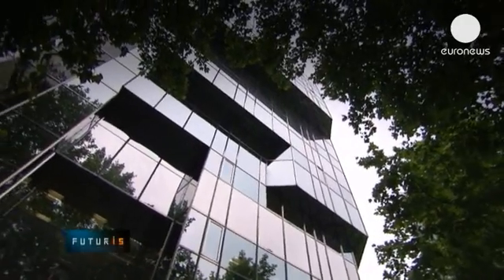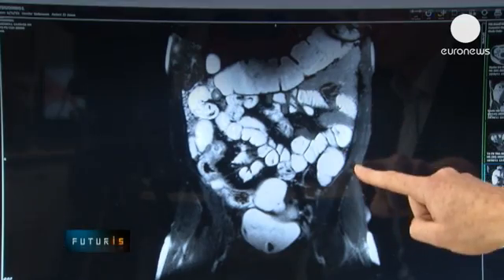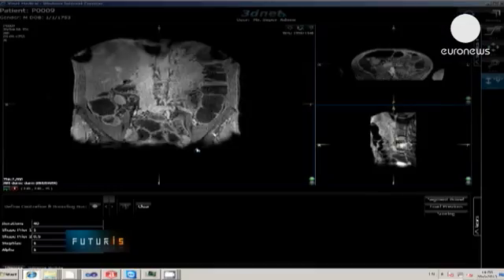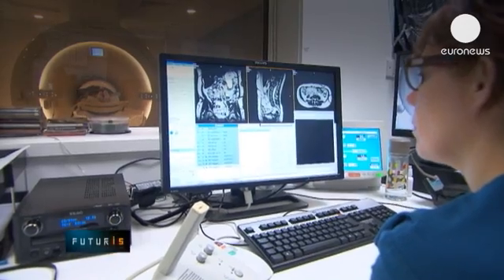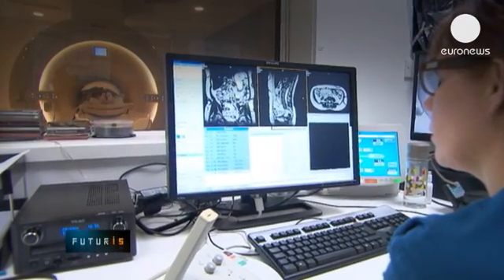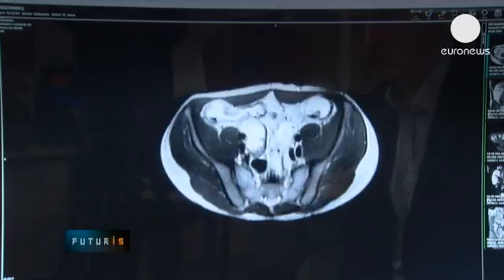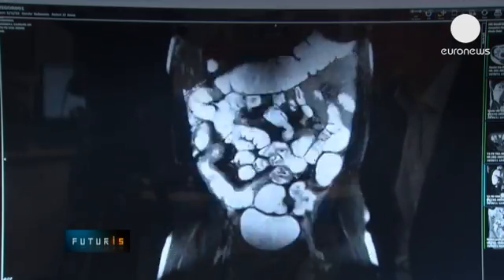Crohn's disease is usually diagnosed through x-rays or invasive techniques like endoscopy or colonoscopy. But at this hospital, researchers from a European project are testing brand new ways to diagnose it using the latest available medical imaging technology. Radiologists are testing magnetic resonance to look for signs of local bowel wall thickening, a common early sign of the disease.